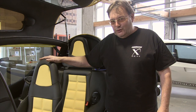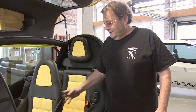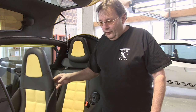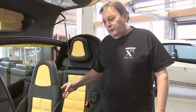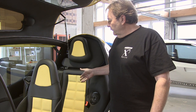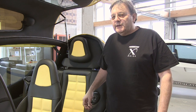Frequently asked questions. Is it a two-seat? Yes, it is. There is the front seat, good for a guy up to six foot seven. The rear seat, for the girls, about six foot.